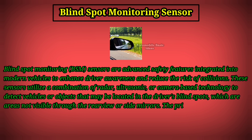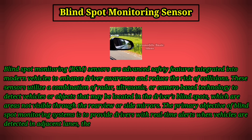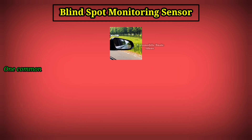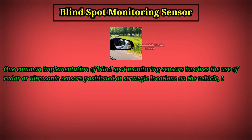The primary objective of blind spot monitoring systems is to provide drivers with real-time alerts when vehicles are detected in adjacent lanes, thereby enabling safer lane changes and reducing the likelihood of side impact collisions. One common implementation involves the use of radar or ultrasonic sensors positioned at strategic locations on the vehicle, typically on the side mirrors or rear bumper.